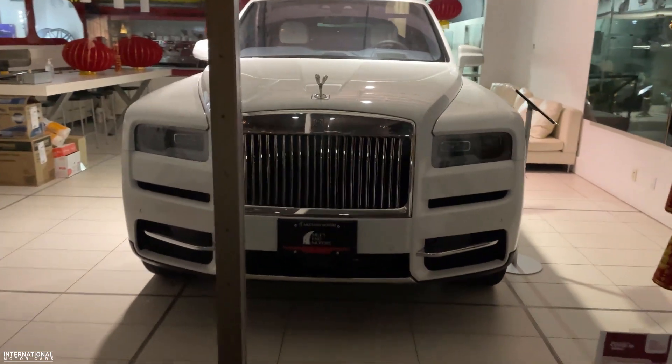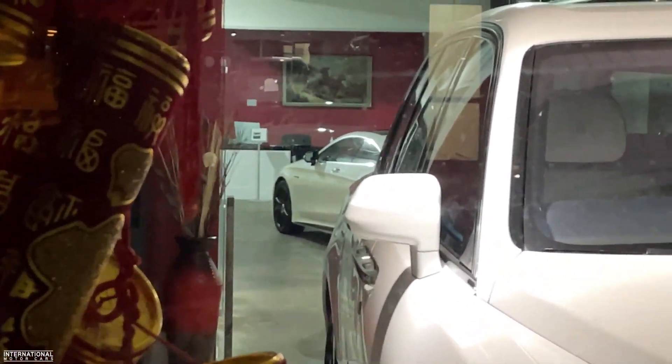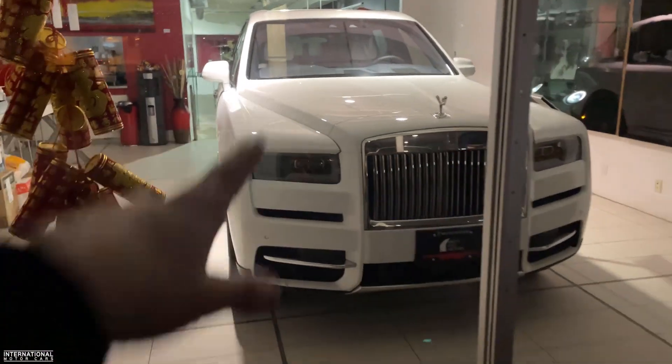And here next door is Miles M Motors. Two cars — a Cullinan and what looks like an S63. But that Cullinan's sick.